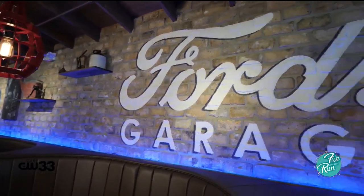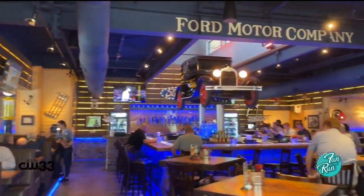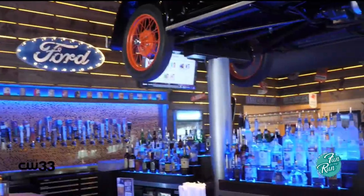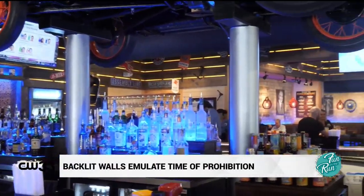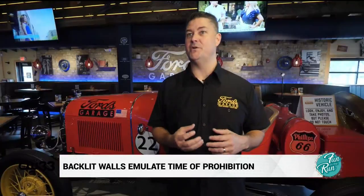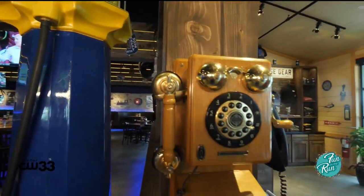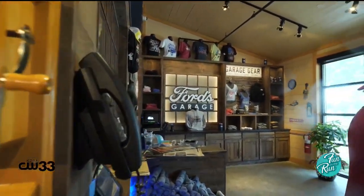We'll see that we've got LED backlit walls really to resemble a time during prohibition where you may have been bootlegging liquor overnight in the barn, and when the sun came up, that light would penetrate through that barn wood and you would know it's time to wrap up the equipment and get back to shop. So the backlit walls kind of emulate that.